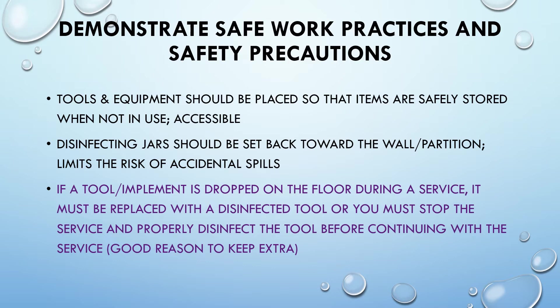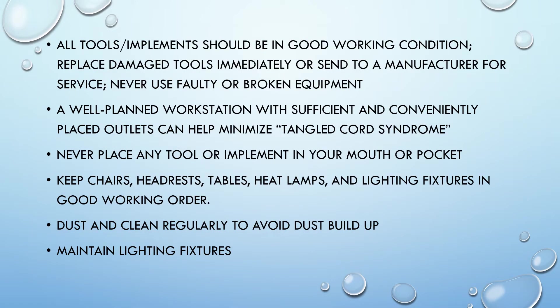Demonstrate safe work practices and safety precautions. Tools and equipment should be placed so that items are safely stored and accessible when not in use. Disinfecting jars should be set back toward the wall; a partition limits the risk of accidental spills. If a tool or implement is dropped on the floor during a service, it must be replaced with a disinfected tool, or you must stop the service and properly disinfect the tool before continuing. Good reason to keep extras! All tools and implements should be in good working condition — replace damaged tools immediately or send to a manufacturer for service. Never use faulty or broken equipment.